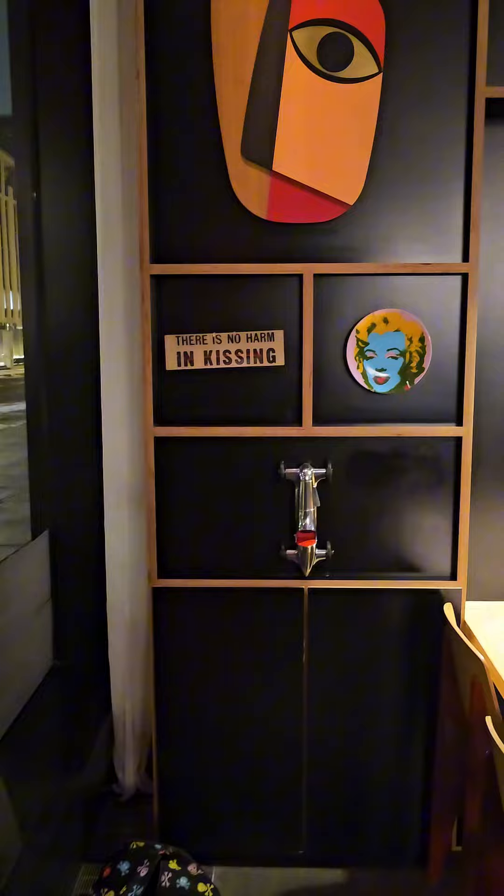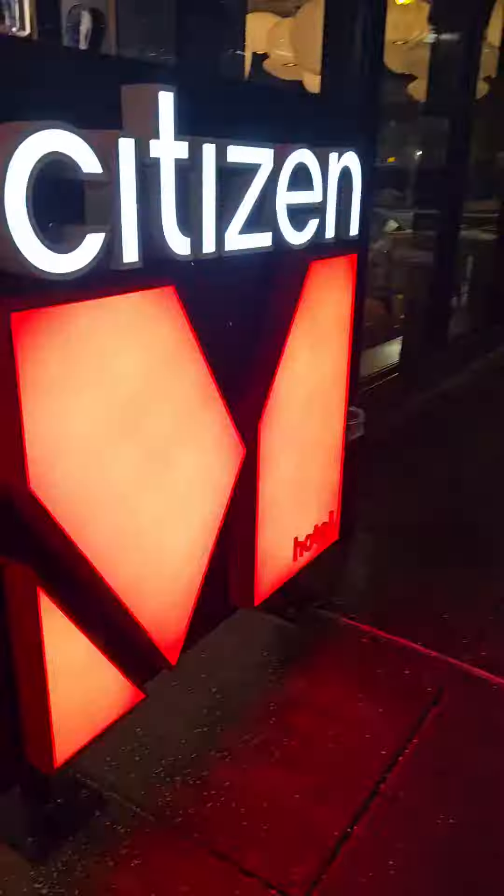So final thoughts: I give this hotel a four out of five. The staff was really friendly, the room was clean, and it's centrally located to all things DC. So if you're balling on a budget or planning a last-minute excursion, lovelies, I recommend staying at this hotel. See you in DC.